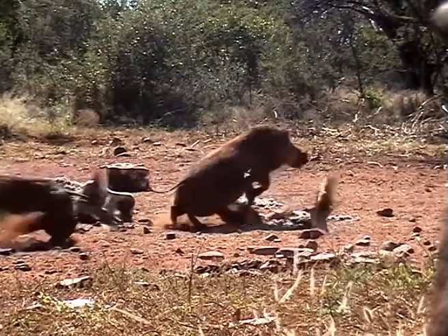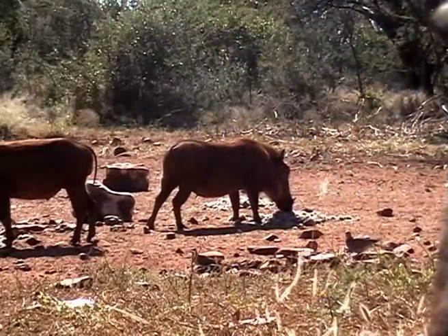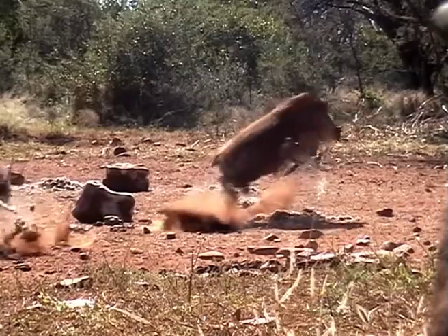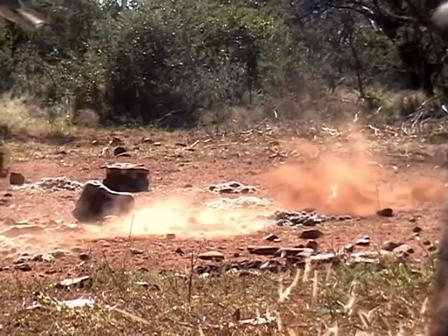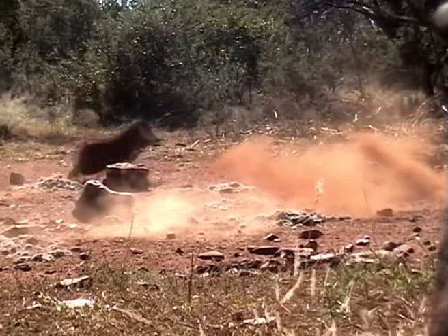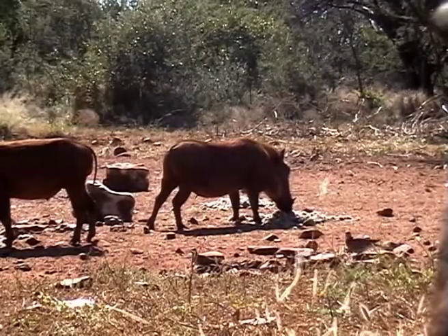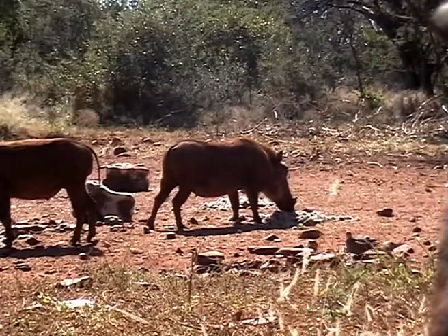The quartering-away shot on warthog is probably the safest shot to take. The opposite leg or opposite shoulder is a very good line of aim if the pig is only slightly quartering away. On a steeper quartering-away angle, aim such that your arrow will exit between the front legs, and always keep the pin no higher than one third from the bottom of the chest.